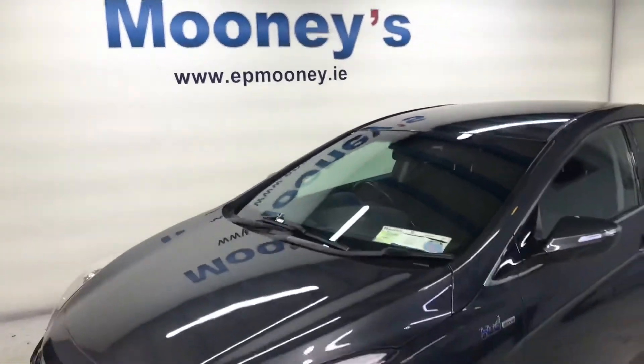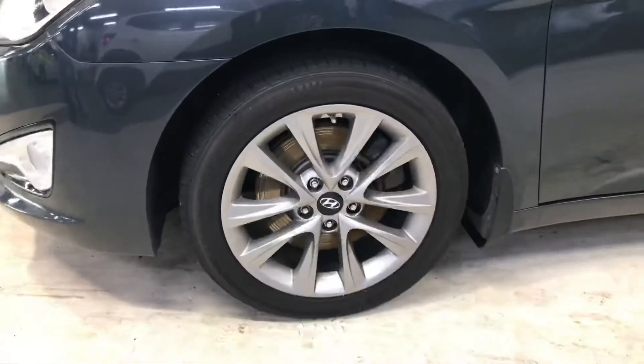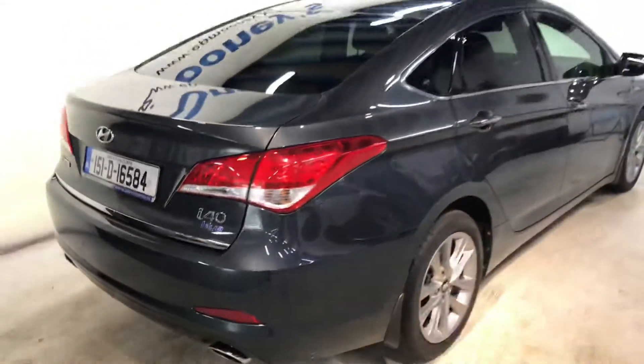Welcome to Mooney's Garage here on the Long Mile Road. Today we have this 151 Hyundai i40 saloon available for sale, and it's a very nice spec on this. It has those 17 inch alloy wheels.